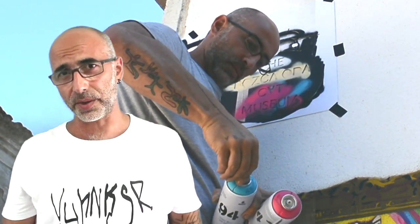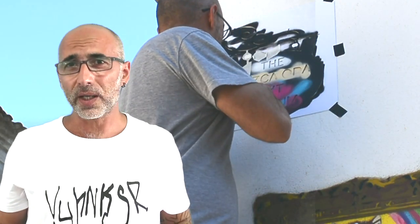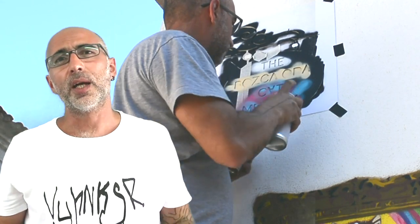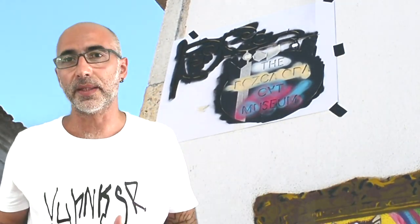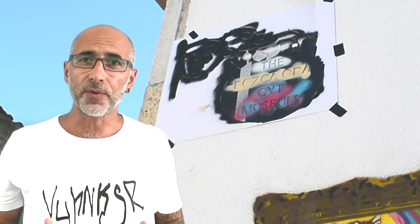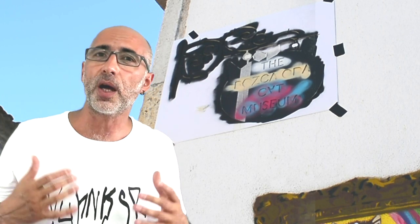Especially in wall stencil art, you can't say 'I'll try to clean up the paint from the wall and start again.' You can't — it is painted. There is no erase tool like on a computer. It's a real-life situation.